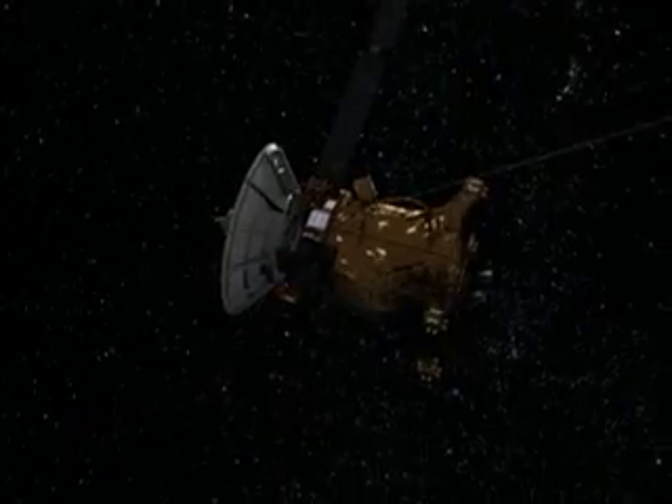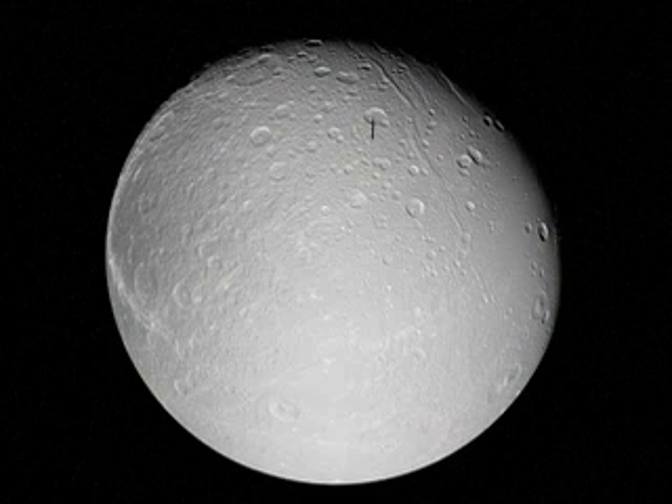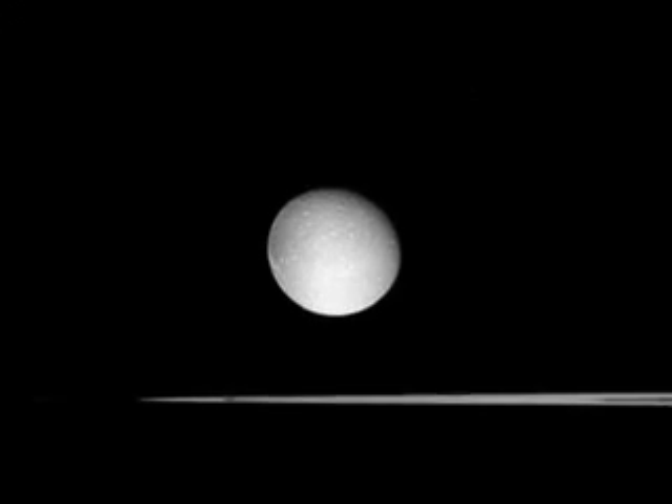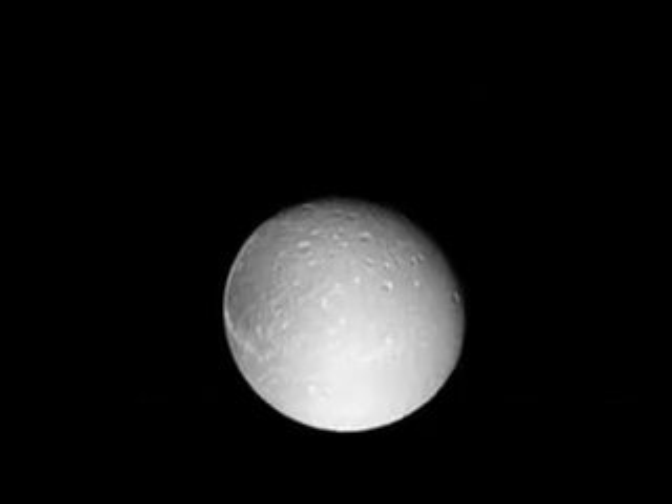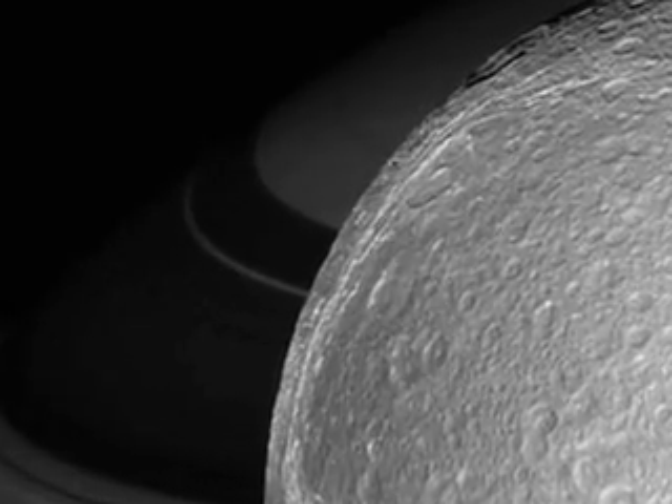The Cassini spacecraft swooped within 310 miles of Dione on October 11, 2005, capturing these pictures as it approached. Like most of Saturn's moons, Dione has a lot of craters.